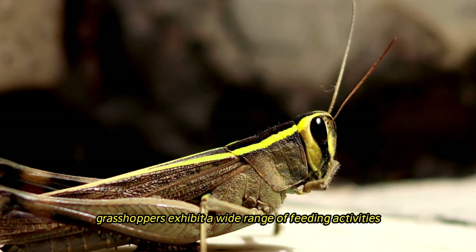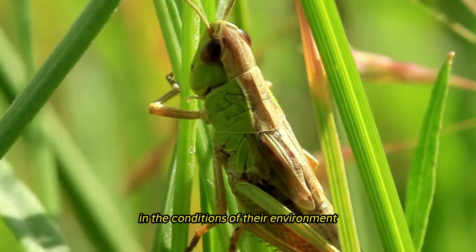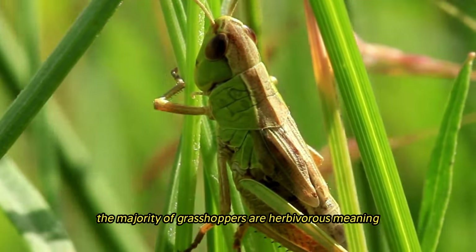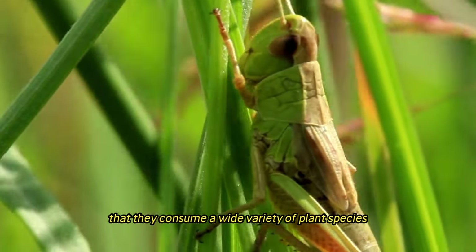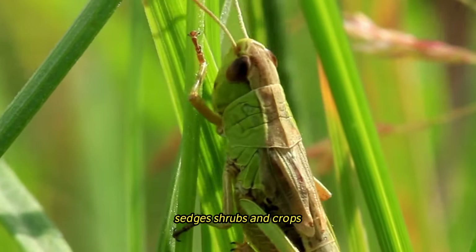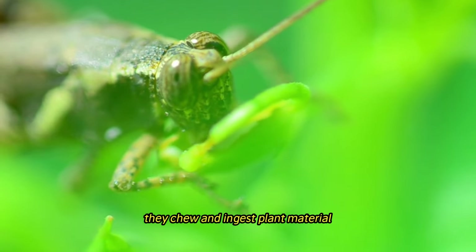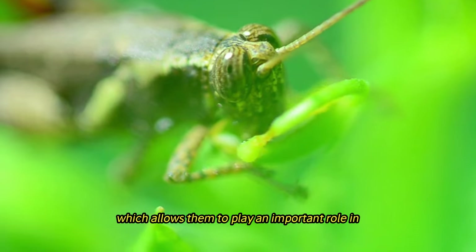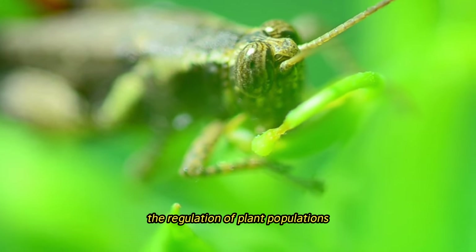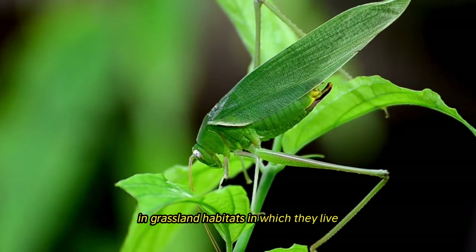Grasshoppers exhibit a wide range of feeding activities, which vary according to species and the conditions of their environment. The majority of grasshoppers are herbivorous, meaning that they consume a wide variety of plant species, including grasses, sedges, shrubs, and crops. They chew and ingest plant material with their powerful mandibles, which allows them to play an important role in the regulation of plant populations and the cycling of nutrients in grassland habitats.